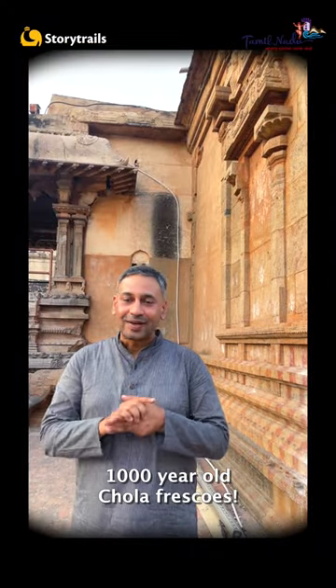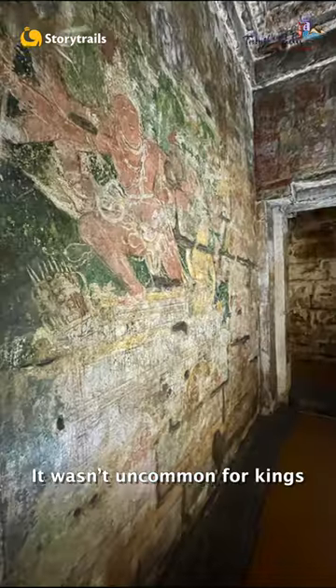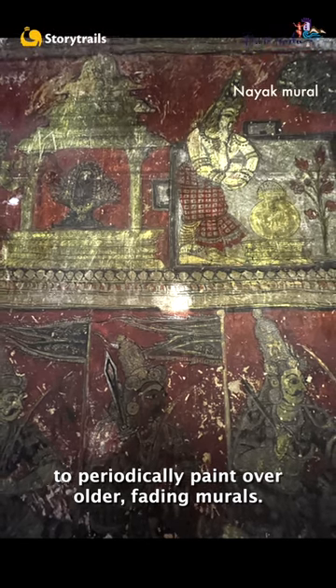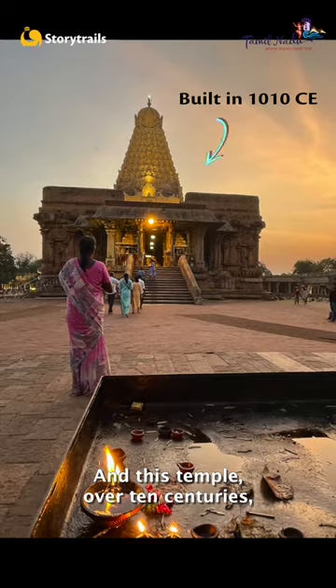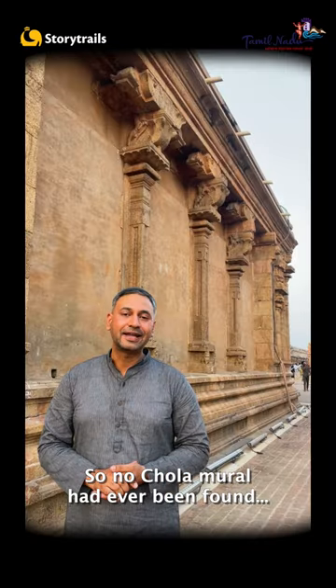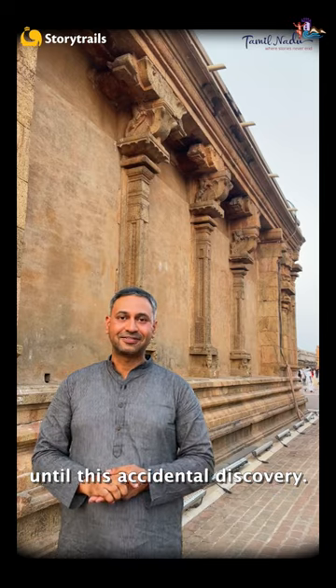Govindaswamy had just discovered 1000-year-old Chola frescoes. It wasn't uncommon for kings to periodically paint over older fading murals, and this temple over 10 centuries had seen many dynasties. So no Chola mural had ever been found — until this accidental discovery.